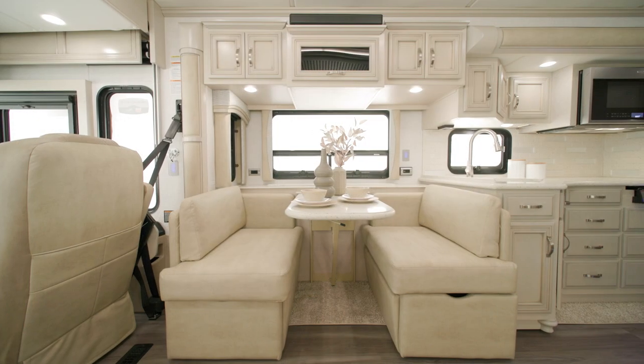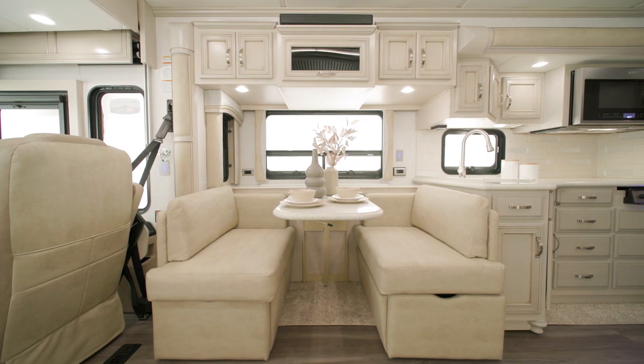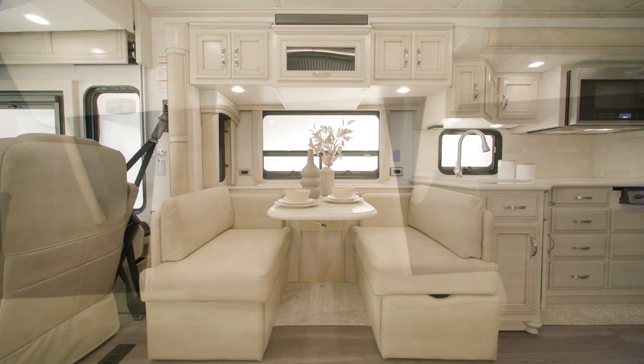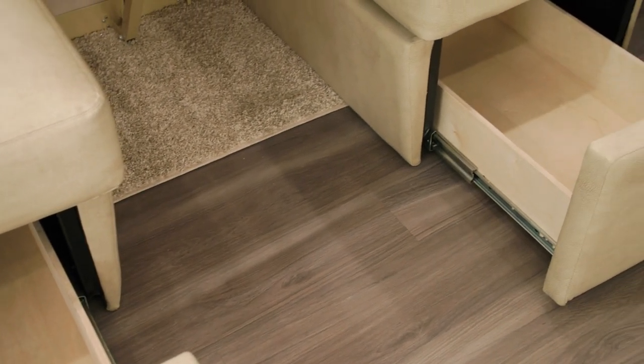A Williamsburg dinette booth sleeper is in select floor plans, including 3418 as you see here. This dinette is comfortable, space efficient, and is especially useful for those traveling with extra passengers.